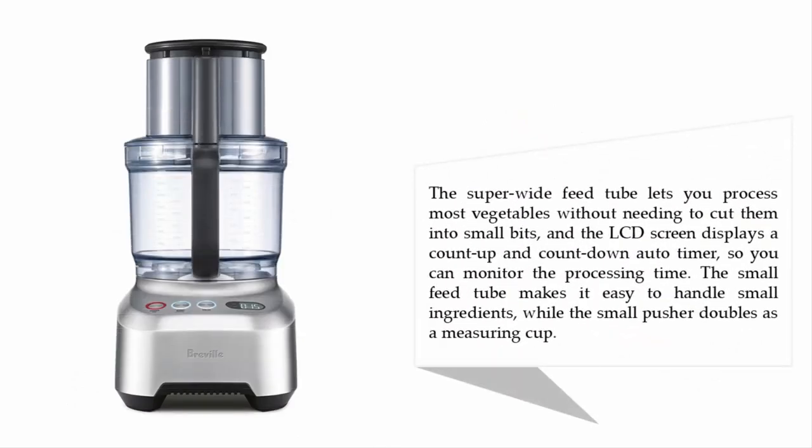The super-wide feed tube lets you process most vegetables without needing to cut them into small bits, and the LCD screen displays a count-up and count-down auto timer so you can monitor the processing time. The small feed tube makes it easy to handle small ingredients, while the small pusher doubles as a measuring cup.